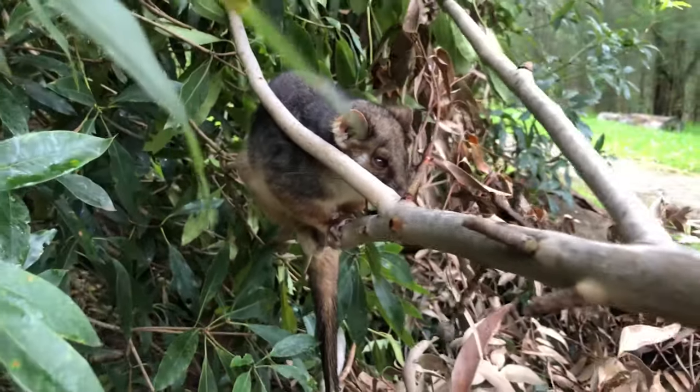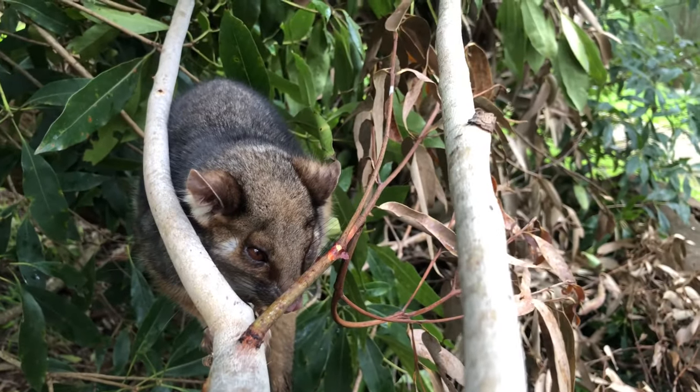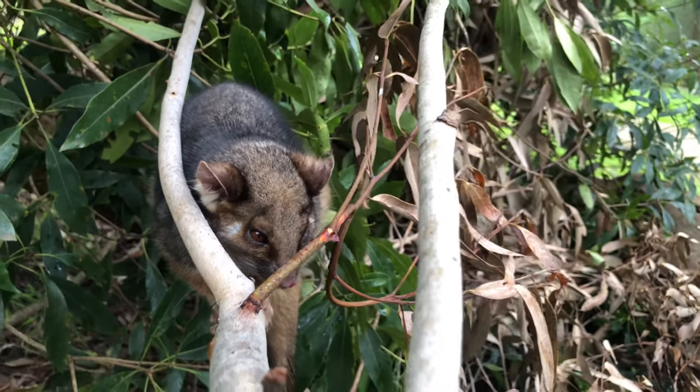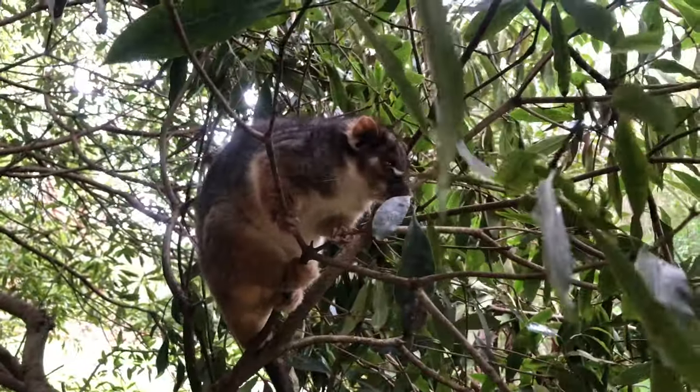Ring-tailed possums have large eyes so they can see in the dark. They also have browny grey fur for camouflage, and claws and a long prehensile tail to help them climbing in trees.